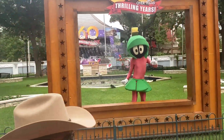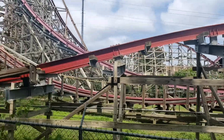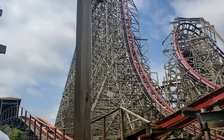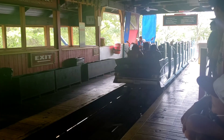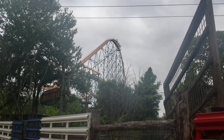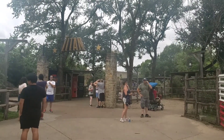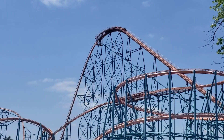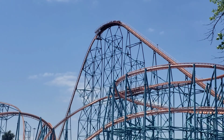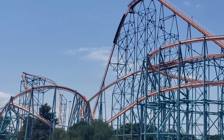Day two in Texas, at Six Flags Over Texas. We are definitely riding this first. That was legitimately one of the best roller coasters I've ever been on. On to the Titan — this one's a beast. Definitely a good one. One of my favorite experiences is just the ridiculously high drop.